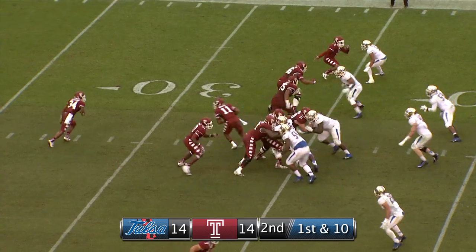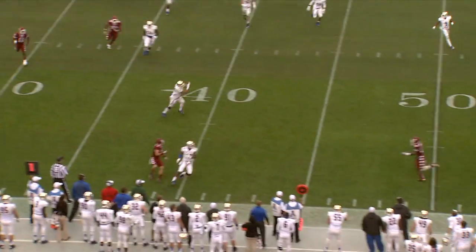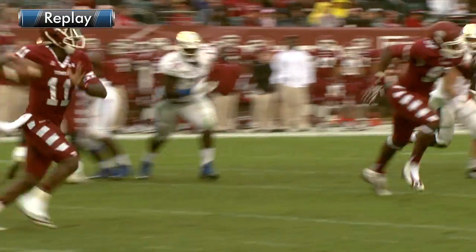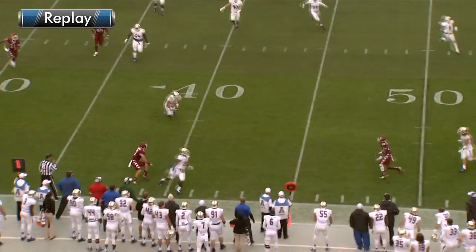First and 10. Walker under center. Play action, rolling right, now throwing the ball — intercepted at the 40 yard line! Reaching up and picking it off — it's Craig Suits with his first career interception, as he picks off P.J. Walker on the near side. 14-14 game.